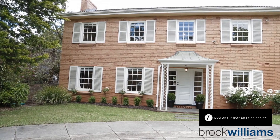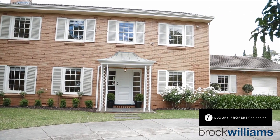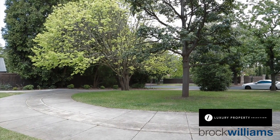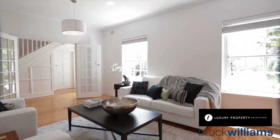Good morning and welcome. My name is Stephanie Williams and I'm showcasing number four Wootoona Terrace in St George's. You can't help but be impressed from the minute you drive up and see the street appeal, the circular driveway, and the 1960s classic Georgian architecture. It truly is a beautiful home offering two levels of lifestyle and family living.